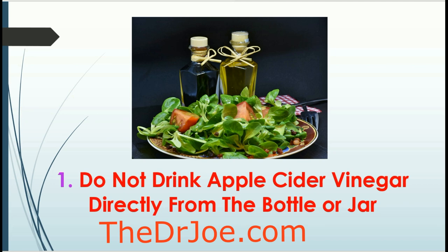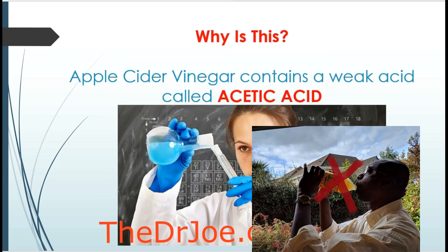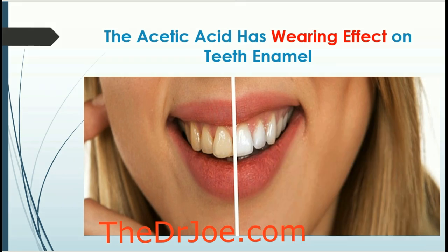The first thing is you should not drink apple cider vinegar directly from the bottle or the jar. The reason is that apple cider vinegar contains a weak acid called acetic acid, and this acid has a wearing effect on your teeth enamel — with cosmetic and oral hygiene implications. So acetic acid will affect your teeth, which means apple cider vinegar should have minimal contact with your teeth. Do not drink it directly from the bottle.